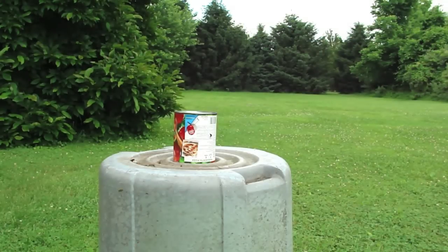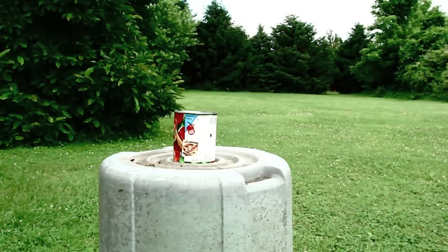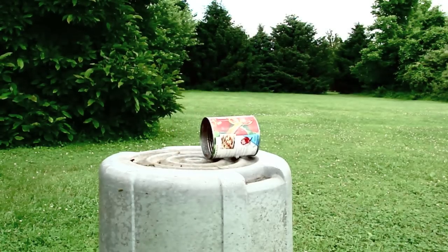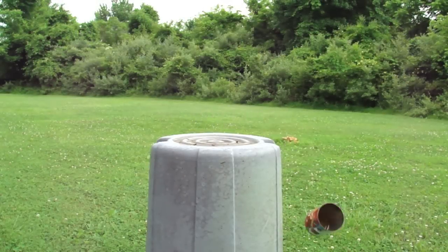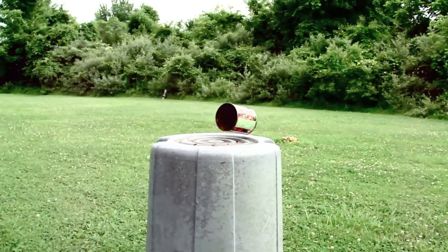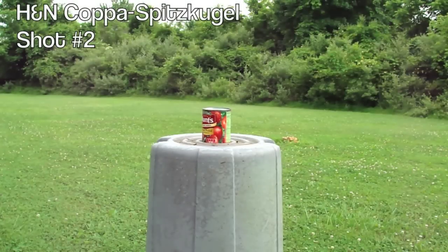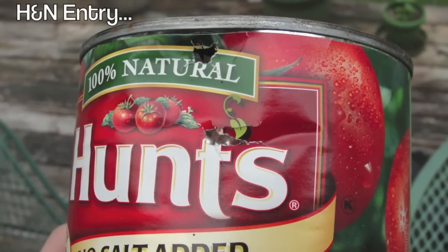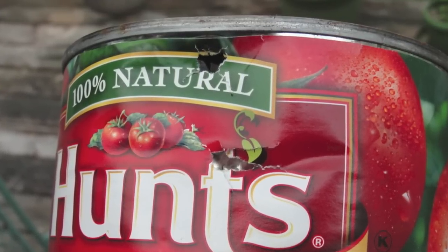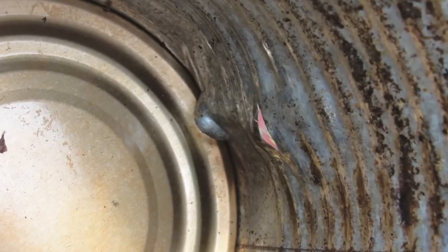Our first penetration test is the ambiguous tin can. If a pellet can't cleanly penetrate at least one side, I'd begin to seriously question its efficacy as a field round. The H&N pellets barely made it through one side of the can and didn't even put a dent in the opposite side. Not boding well for the Kapperspitzkugel thus far.